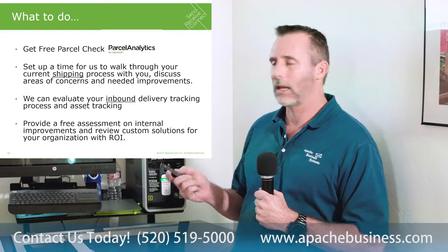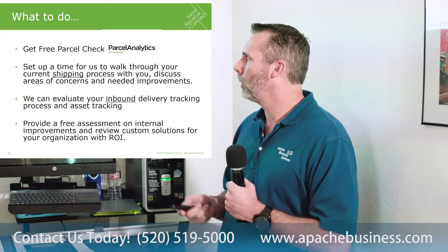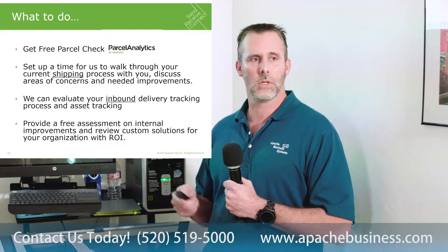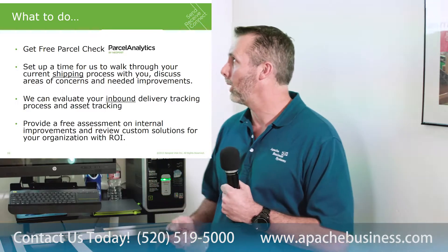And same with inbound tracking. If you have any concerns there, have us in, let us talk to you and let's see what we can do. We'll provide a free assessment on internal improvements we can recommend to you, along with custom solutions and return on investment that we can show you.